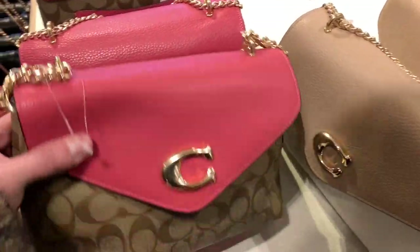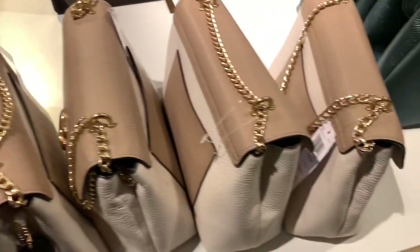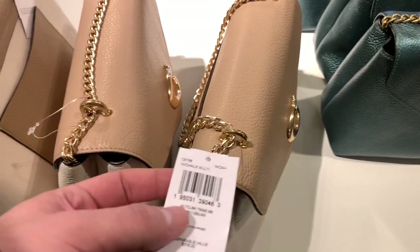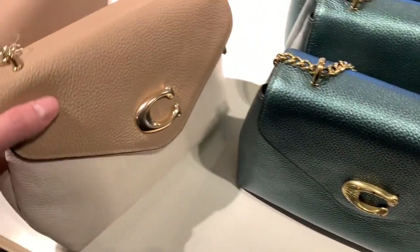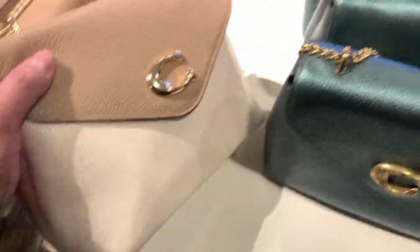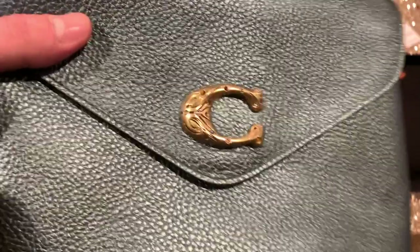I'm sure y'all are sick of me showing off the Tammy bag, but here we go with 50% off. I do think they are currently an extra 15% off if you order right now, as of filming. And here's the one I own.